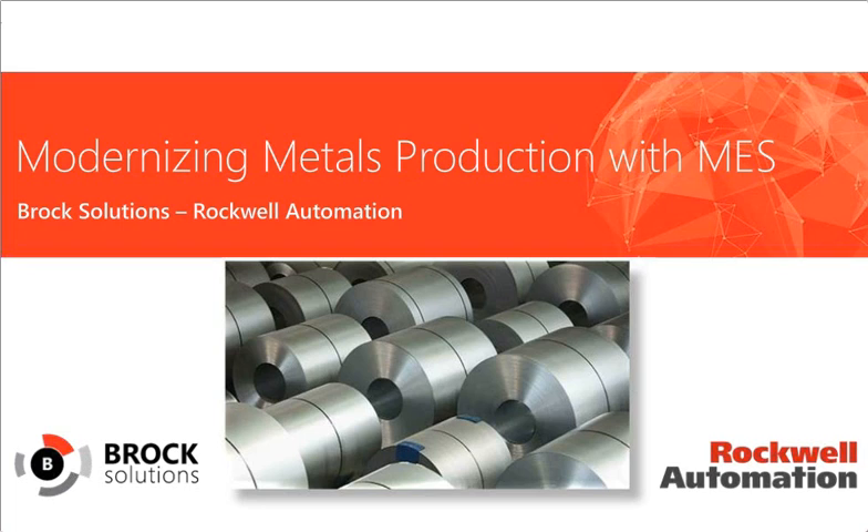Brent and Jordan, I'll pass things over to you to get started. Thanks, Kelly. Welcome, and thanks for tuning in today to join us for our Modernizing Metals Production with MES webinar. My name is Brent Cattoni, and I'm the Sales Channel Manager with Brock Solutions. Joining me from Rockwell Automation is Jordan Lutz, the technical sales account representative. We're hoping to keep this webinar around 20 minutes, though we have a lot of information to cover, so we may run a little bit over.